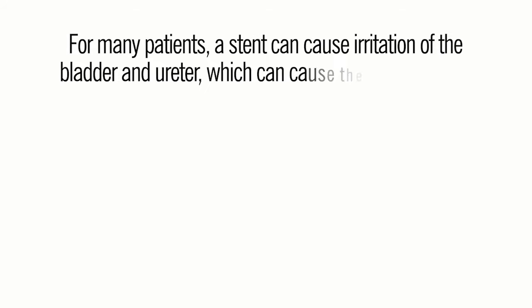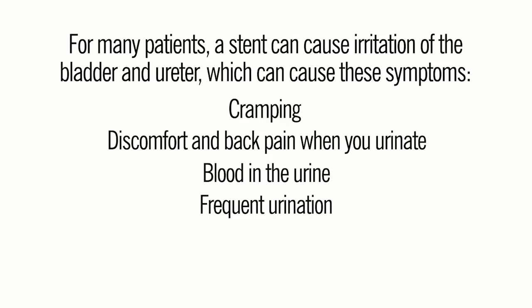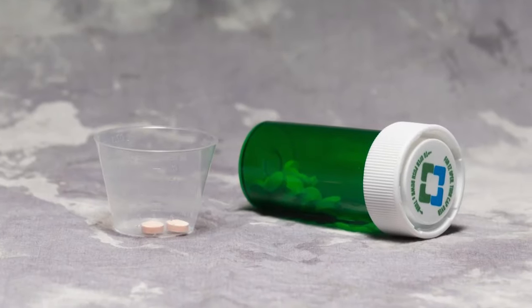For many patients, a stent can cause irritation of the bladder and ureter, which can cause these symptoms: cramping, discomfort and back pain when you urinate, blood in the urine, frequent urination, urinary urgency and bladder pain. These symptoms can be managed with medication.